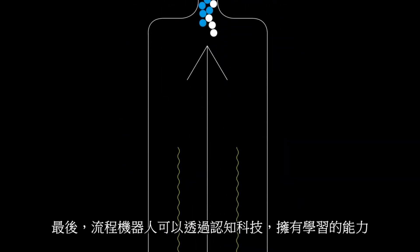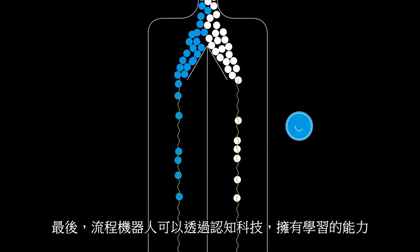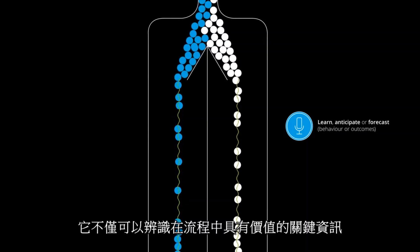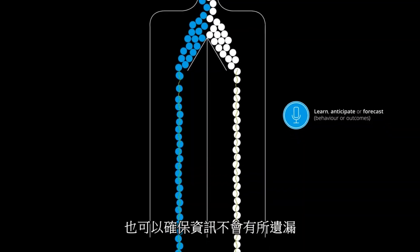Finally, with cognitive capabilities, it can learn. Thanks to past observations, the system can identify what information is typically needed for each application and avoid dropout points.